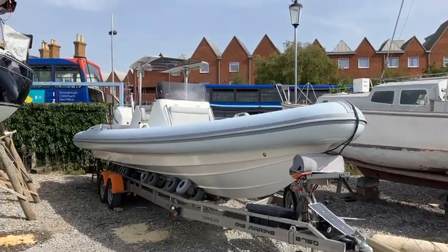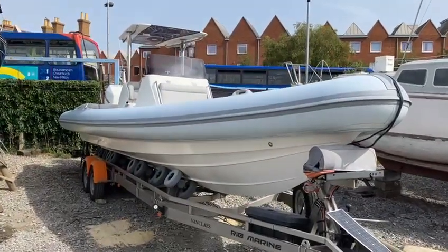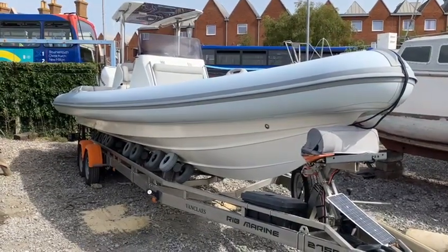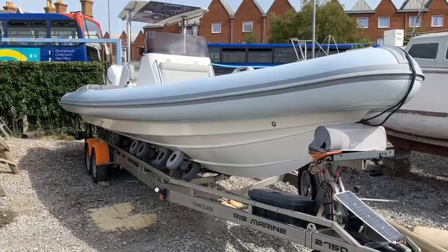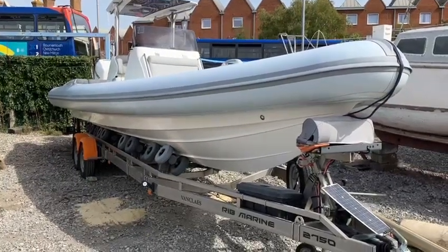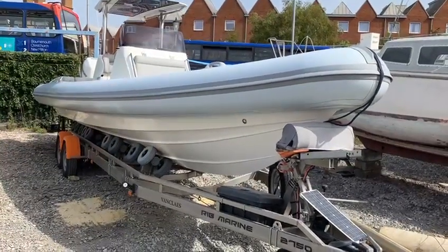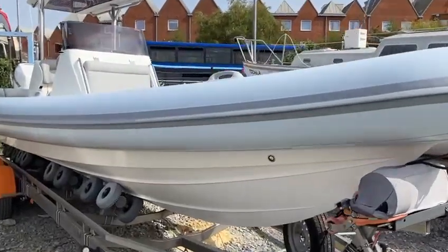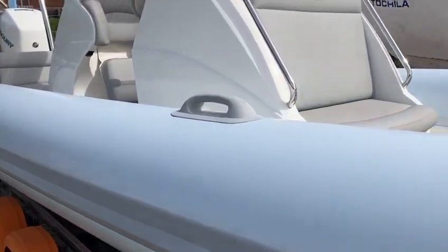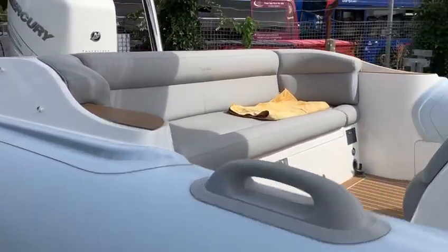We have for sale today this stunning Scorpion Circuit 88, 2013 build year, with a 2015 Mercury Verado 350. The Van Cleys trailer is a 2017 — stainless steel with pneumatic rollers and remote control electric winch. The boat is in superb condition, from the ice white tubes to the Silver Silvertex seating, which was fitted in 2017.